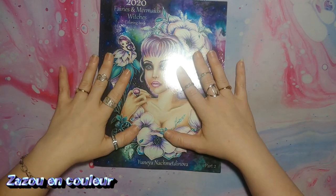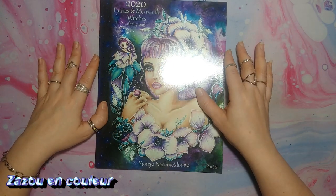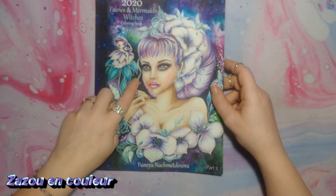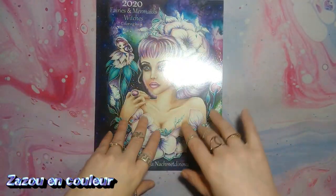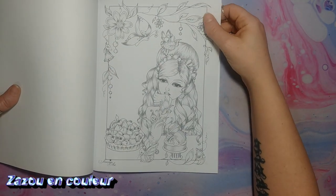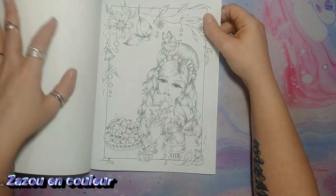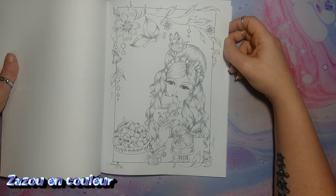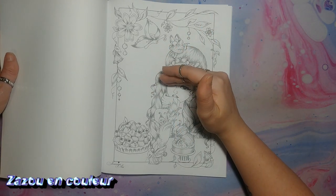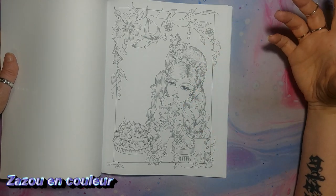Ensuite, celui-là aussi, je l'ai découvert sur une chaîne d'une copine, mais je ne me rappelle plus laquelle. En vidéo, j'avais eu un petit coup de cœur, mais finalement, en vrai, pas tant. Je sais que celui-là, c'est le volume 2, je crois, et il y en a un autre. L'image est toute mauve. Je vais essayer de vous mettre en barre d'infos les deux. C'est Genovia Art, Yunoia — je ne suis pas capable de dire son nom. On voit ici que c'est écrit la partie 2. Vous allez voir que dans celui-là, on dirait que ce n'est pas toujours la même personne qui a dessiné, et ça, ça me dérange dans les livres.